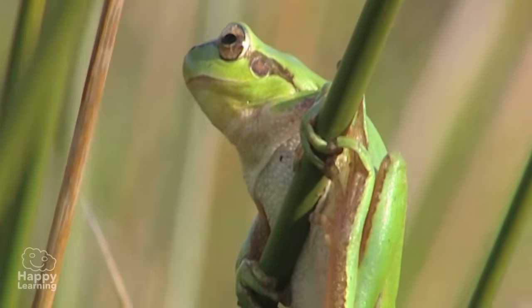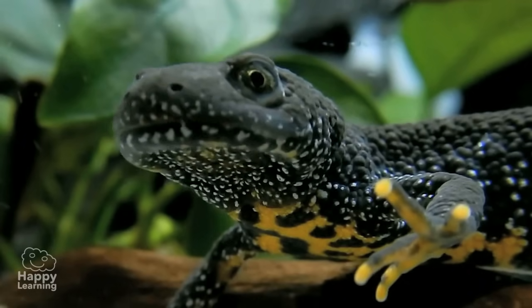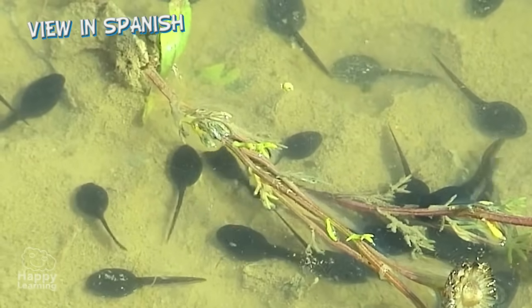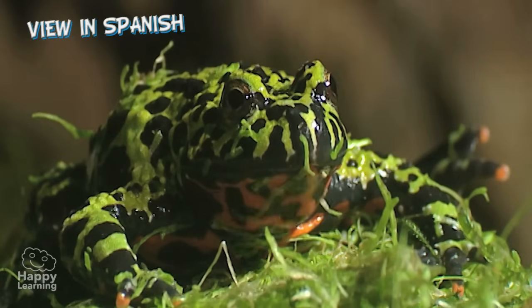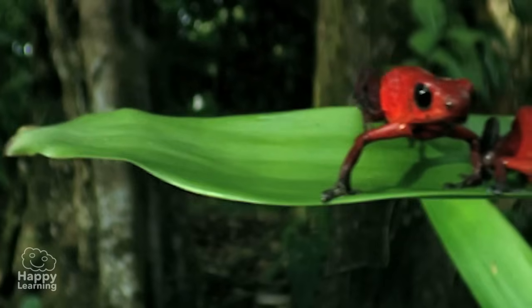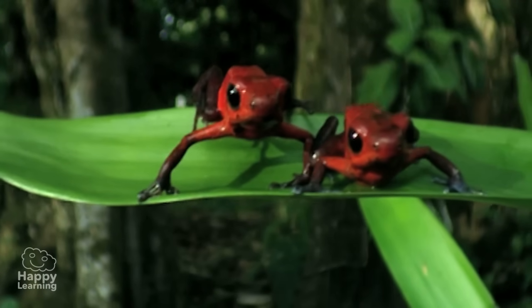Hello everybody! Today we're going to look at a truly amazing group of vertebrates. When they're born, they usually live in water, but when they grow up and become adults, they spend most of their time on land. We present the amphibians.